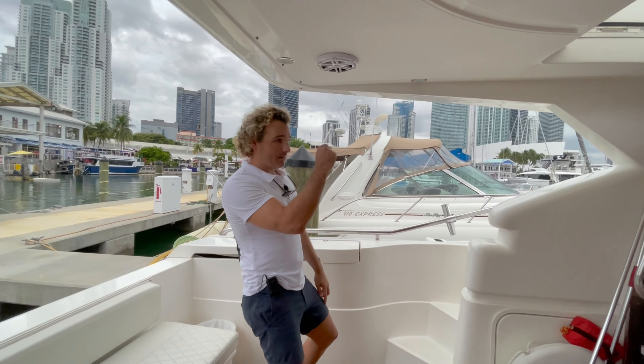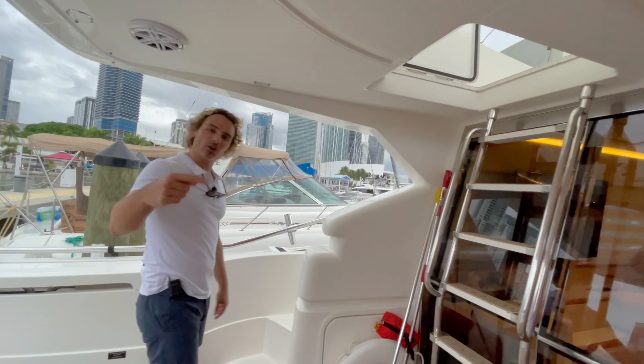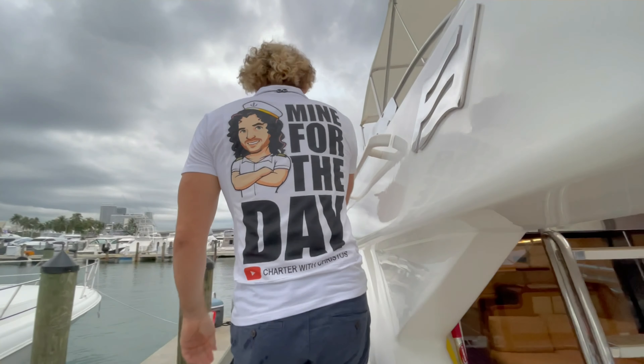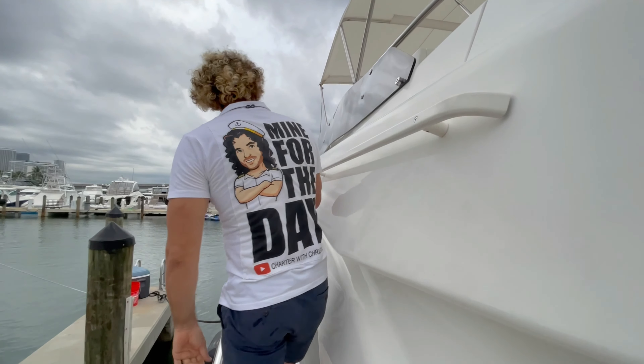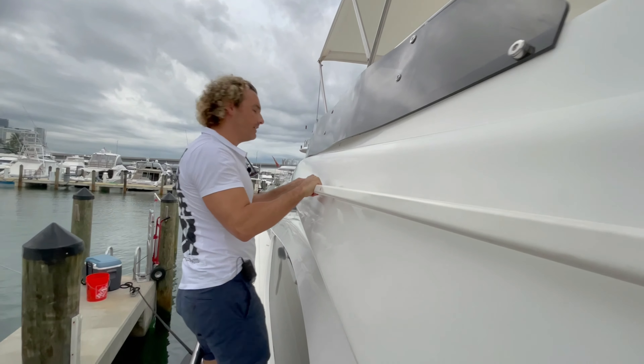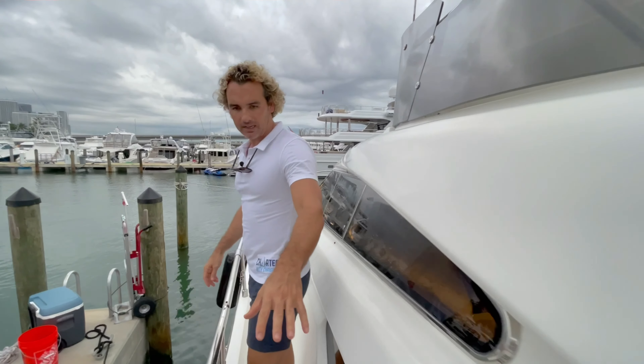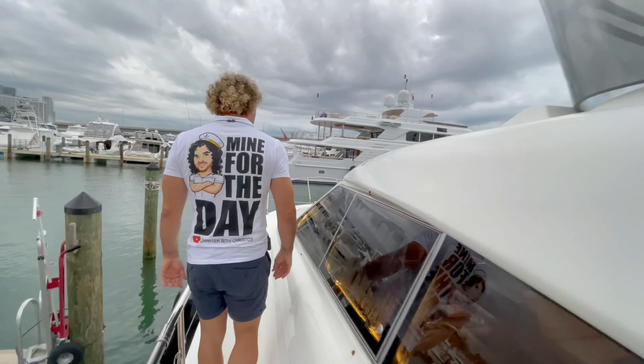We're back down from the flybridge. Let's go around the side decks and get over to the bow. There are nice solid handrails and grip rails on the side — comfortable walking with a nice width to it.